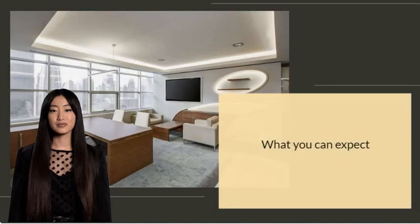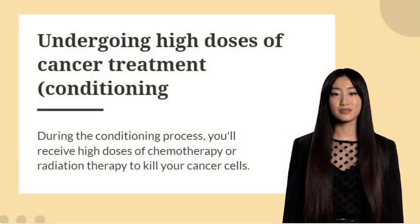Undergoing an allogeneic stem cell transplant involves undergoing high doses of cancer treatment called conditioning. During the conditioning process, you'll receive high doses of chemotherapy or radiation therapy to kill your cancer cells. What treatment you undergo depends on your disease and your particular situation.